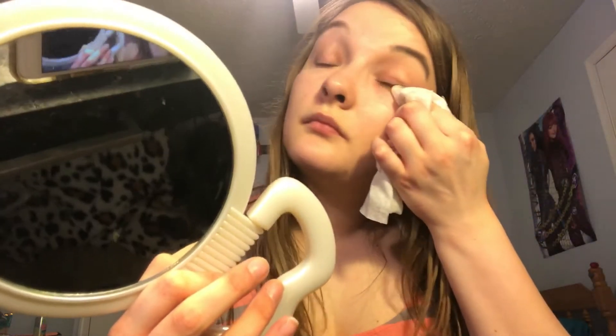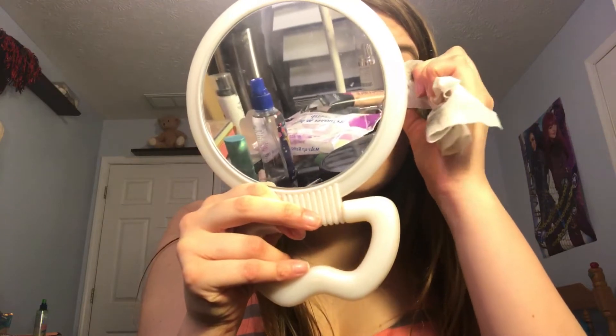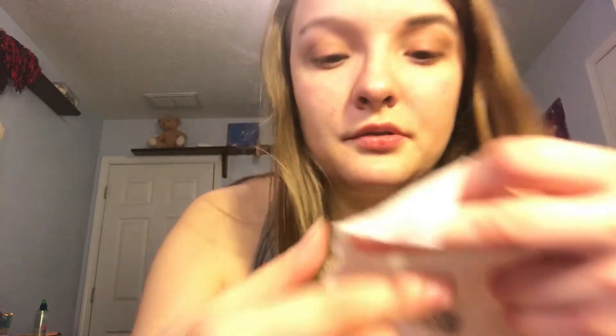Yeah, you can definitely tell the difference between my eyebrows. Let's get this other eye off. I'm not really wearing too much makeup because when I went out today I only put on this — it's like a skin universal skin tint, so it gave me a little bit of coloration in my face but not too much. I'm literally scrubbing at my eyelashes right now.